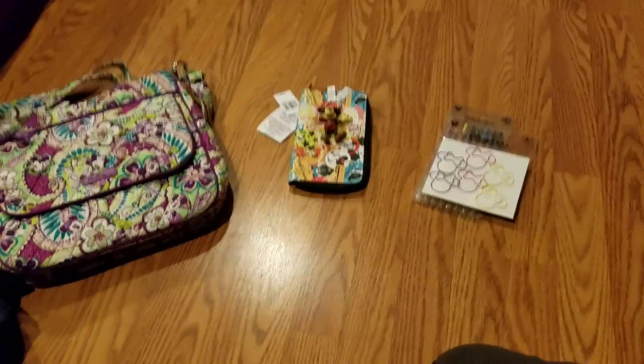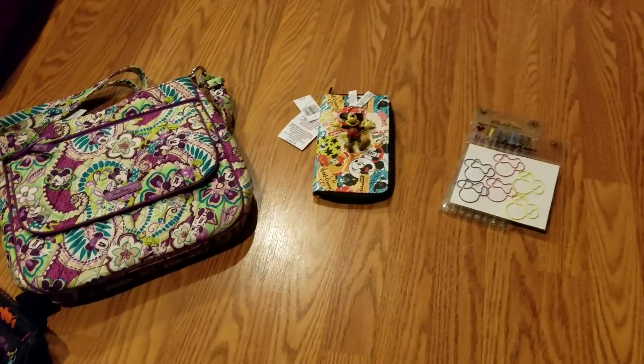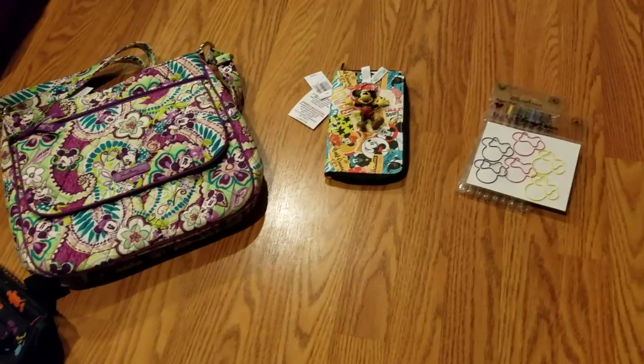Hey guys, it's me Charlene again and it's May 6th, it's 10:30 at night and I'm going to do a quick Disneyland haul because we just got back today around 7 o'clock.